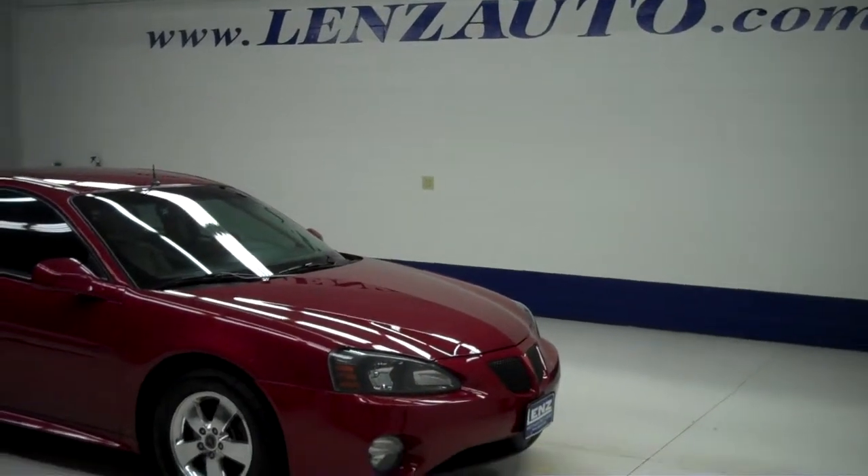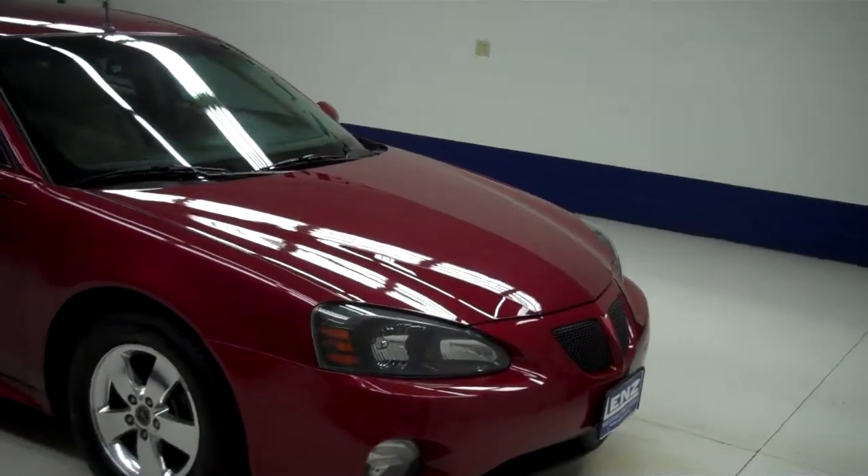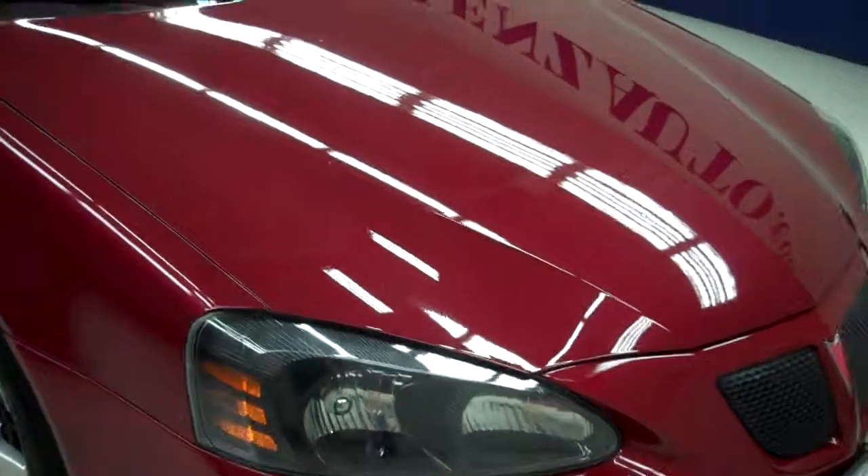This is stock number J4681Z, a 2005 Pontiac Grand Prix 4-door automatic front wheel drive and is maroon in color.